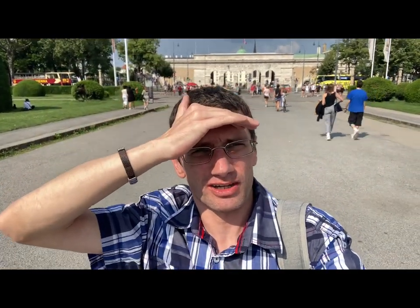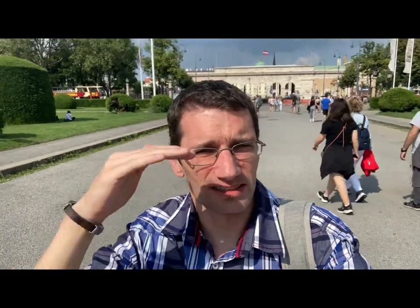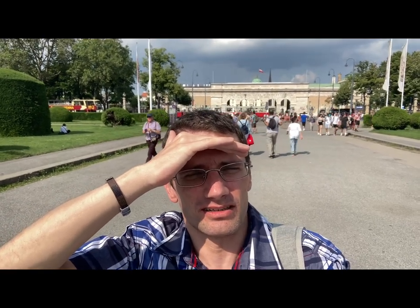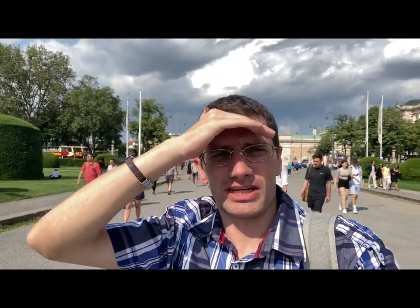Somebody left something already here. Behind me we have the entry door of Emperor's Castle in Vienna, built originally in the 13th century. The sun is hitting me, I need to put on my sunglasses. Anyway, we are starting here on the other side of the street, because basically we have here a Natural History Museum and a Museum of Art from Vienna.